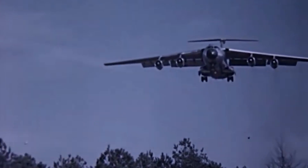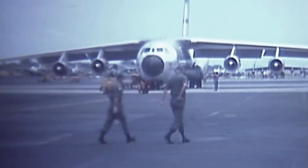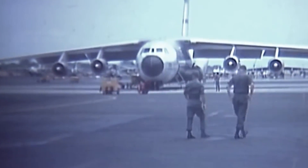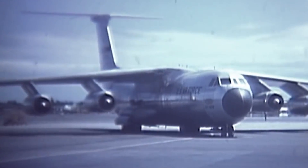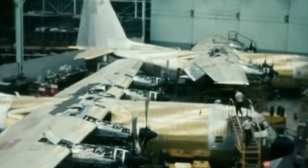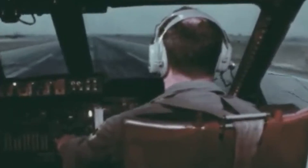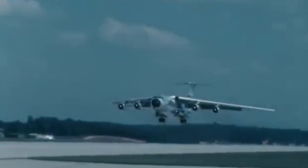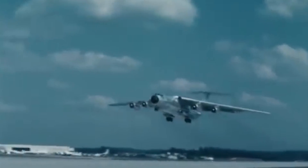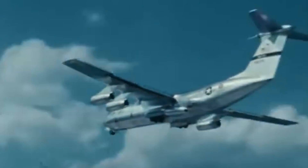Lockheed's submission was selected as the winner in March of 1961. In a historic moment, John F. Kennedy's first official act as president was to order the development of the Lockheed 300. A total of five units were ordered for testing and evaluation, and the aircraft was named the C-141 Starlifter. On December 17, 1961, the Starlifter took to the skies for the very first time — an event that coincided with the 60th anniversary of the Wright Brothers' first flight.